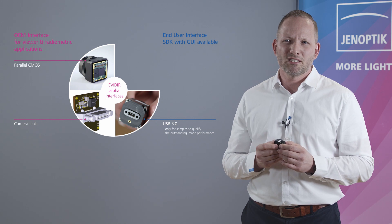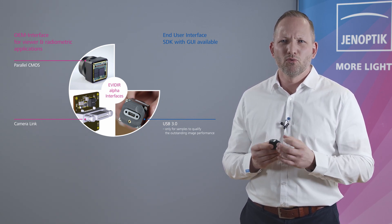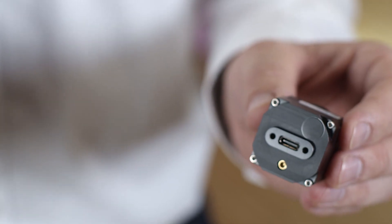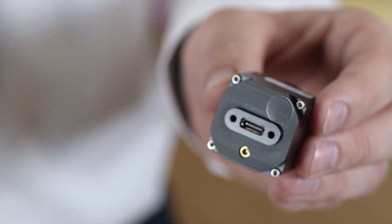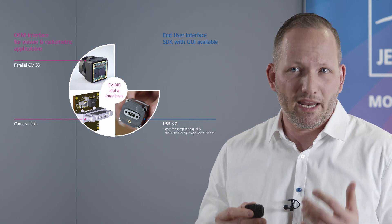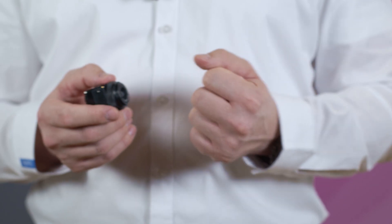We will always support the customer with our know-how in order to develop the best possible solution for their application. Therefore, we have a USB sample to show the outstanding performance. For the integration, we support the customer with an electrical ICD, a software ICD, and a mechanical ICD.